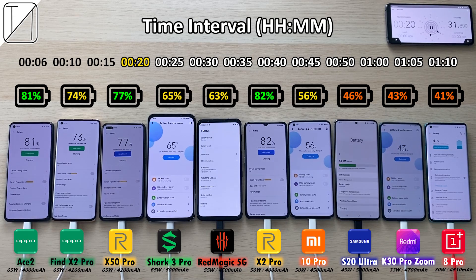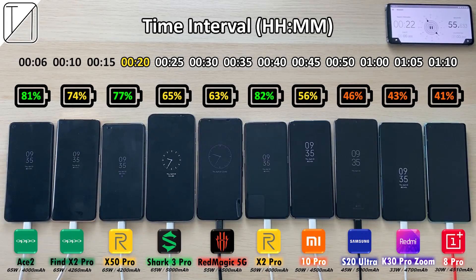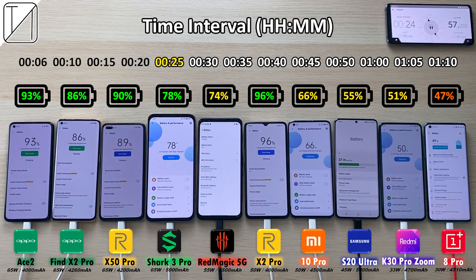That quickly changes — the OnePlus is dead last again at 43% on the Redmi K30 Pro Zoom Edition, 46% on the Samsung, 57% on the Mi 10 Pro, 82% for the crown leader so far, the X2 Pro. After 25 minutes: 93% on the Oppo Ace, the X2 Pro is on 96%, 86% on the Find X2 Pro, and 90% on the X50.